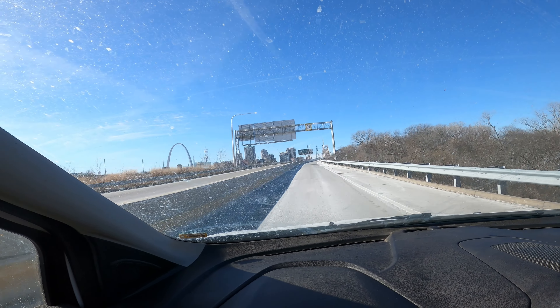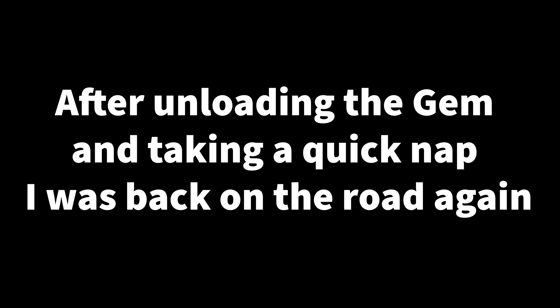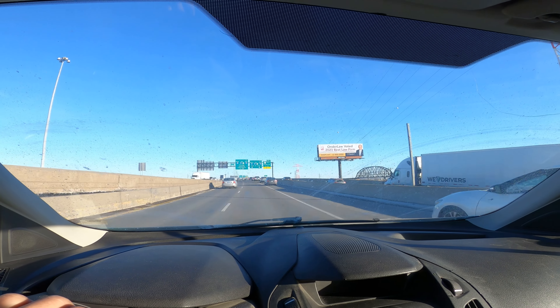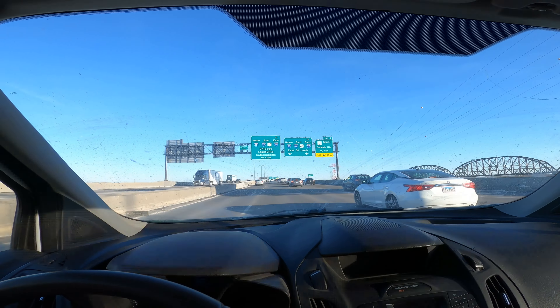We're finally crossing back over the bridge — you can see the arch over there, nice arch. All right, round three. The time is 3:46, and I should arrive around 5:36. I'm gonna stop by Casey's General Store to get some gas. I'm so tired — I really underestimated how much driving this was going to be. But hey, if it's a deal, it's a deal. Sometimes it's worth it.